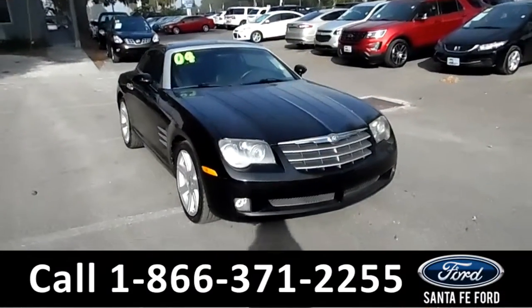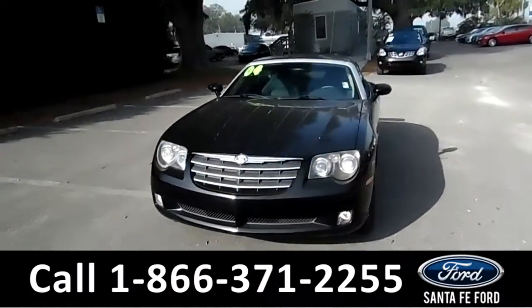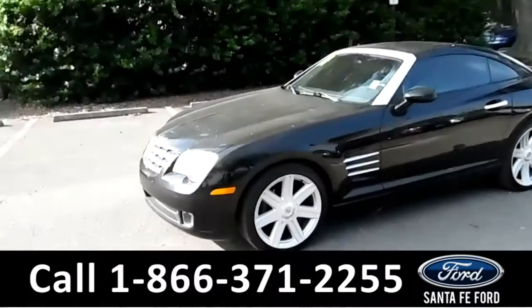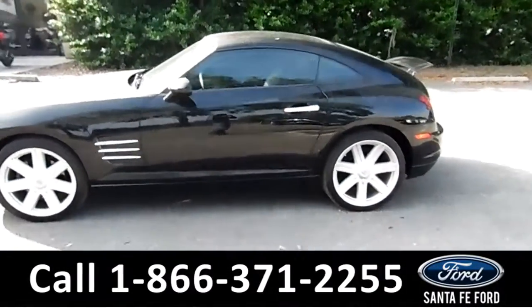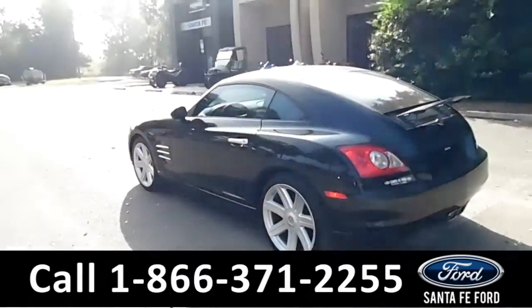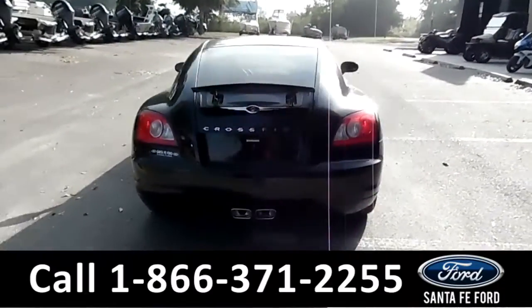Hi folks, it's Brandi here from Santa Fe Ford. I'm here with a 2004 Chrysler Crossfire. This vehicle has fog lights, alloy wheels, solar tinted windows. It is indeed a two-door coupe. It has remote keyless entry, a spoiler, and dual exhaust.